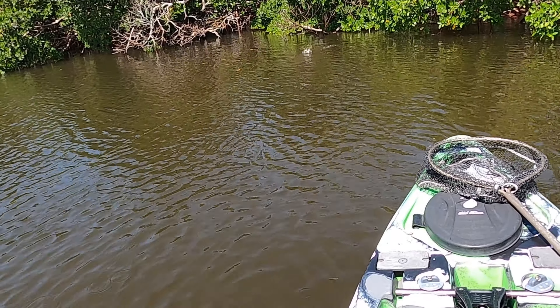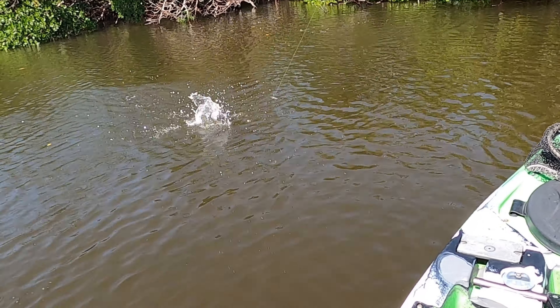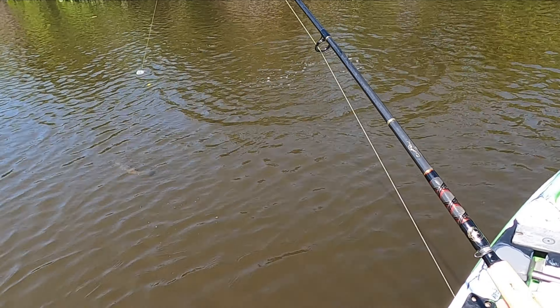So it's pretty far back there. When I got there, there was a bunch of mojarra right at the launch, so I decided to net a few just to make sure I wouldn't get skunked. So that's what I have rigged up here.